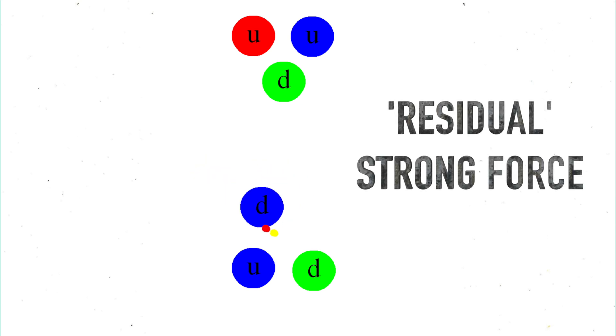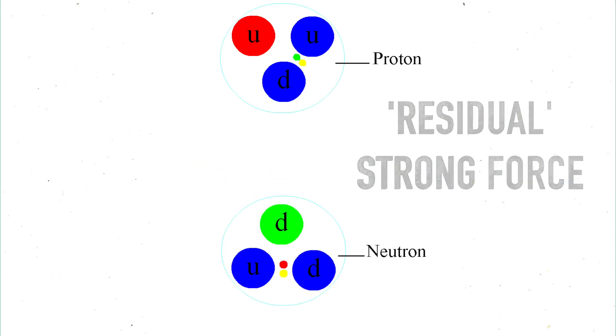The meson can reach another nucleon, and such exchanges create a residual strong force binding the nucleons together. And this is how the nucleus stays intact.